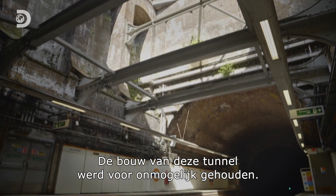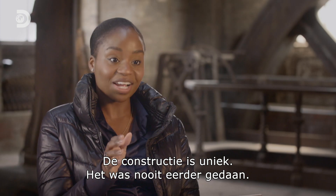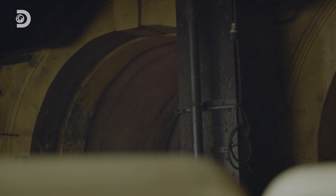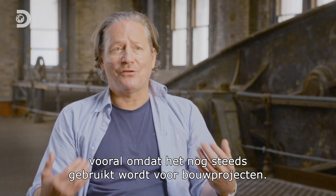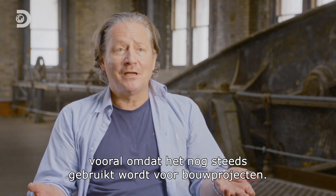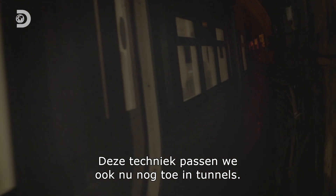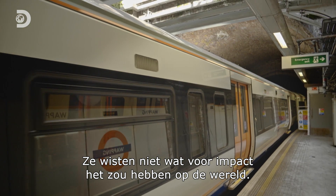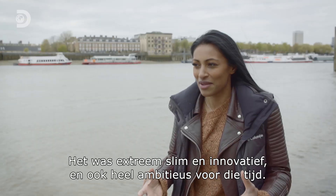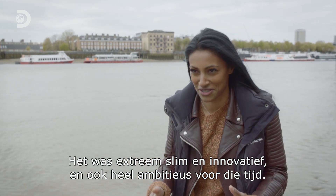The creation of this tunnel was thought impossible by many. The structure's the first of its kind — it's never been done before. It's important in its own right, but even more so is how it still informs modern engineering projects. The technique adopted remains the way we do tunnels today. But they had no idea of the impact it would have on the rest of the world. It was extremely clever and innovative, but also very ambitious for its time.